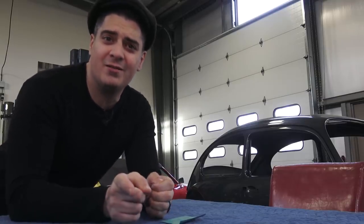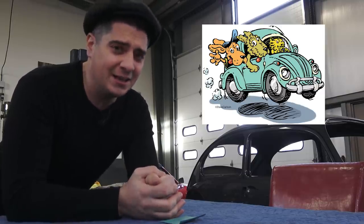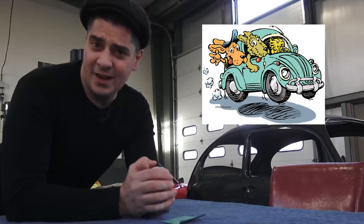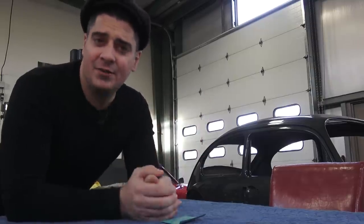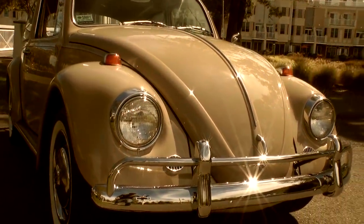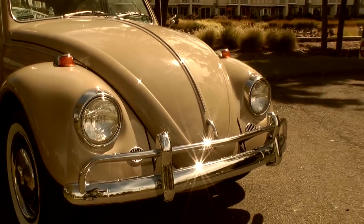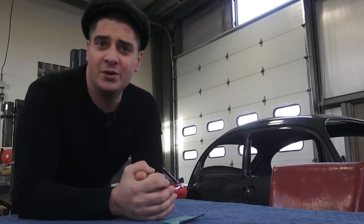Hey guys, Chris again from ClassicUWBugs.com. In this video I want to talk to you about the five reasons why you can still use a Volkswagen Beetle as a daily driver. Yes, I'm talking about the air-cooled Volkswagen Beetle — something from the 1970s and back, all the way to the 60s, 50s even — you can still use them as a daily driver. I'm going to give you the five reasons why, and I think it's pretty cool.